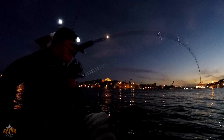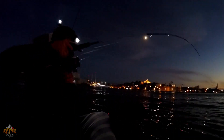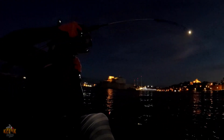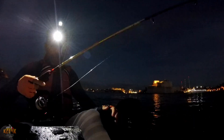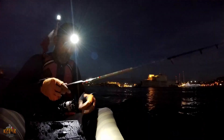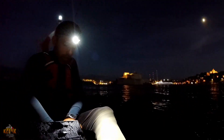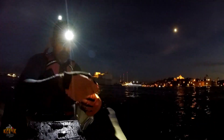Well done dad! This is the bottom fishing — it's a nice one, whoa! We had a nice catch and release and a nice keeper. Good, nice bit, good, good.